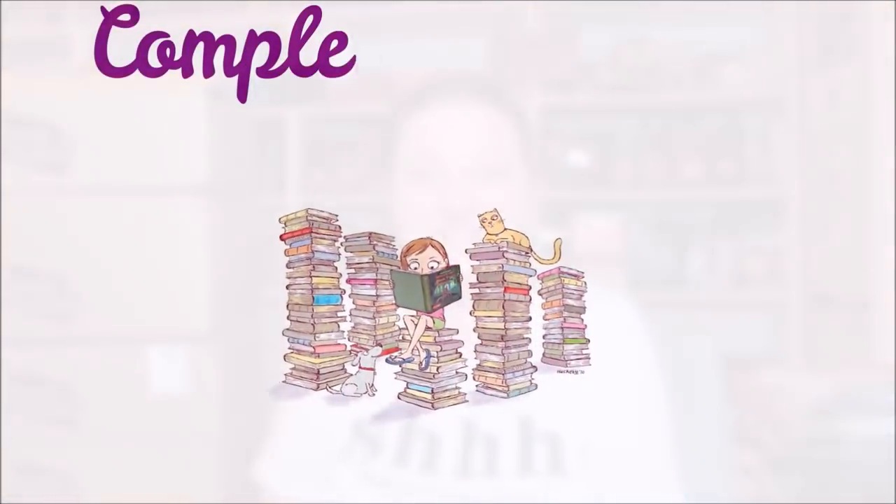Hey guys, it's Melanie, welcome to my channel. Today I have part one of my September Book Outlet haul. Once again I bought too many books from Book Outlet, but that's okay because I love them — they're my children, but don't tell my actual children. I have four boxes, so I'm going to split this into two videos. Today I'm opening these two boxes and I'll save the other two for part two.